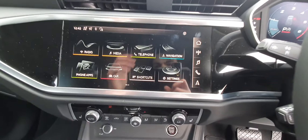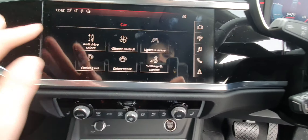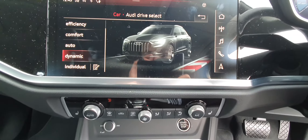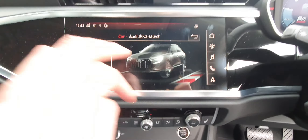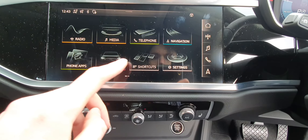Over here you have your Audi MMI — it's all touch screen. Your Audi drive select has different modes: you have efficiency, comfort, off-road, auto, dynamic, or individual which you can create your own. Very responsive.